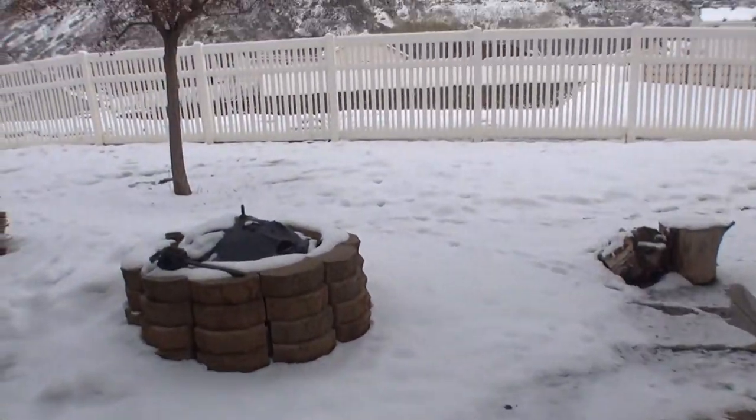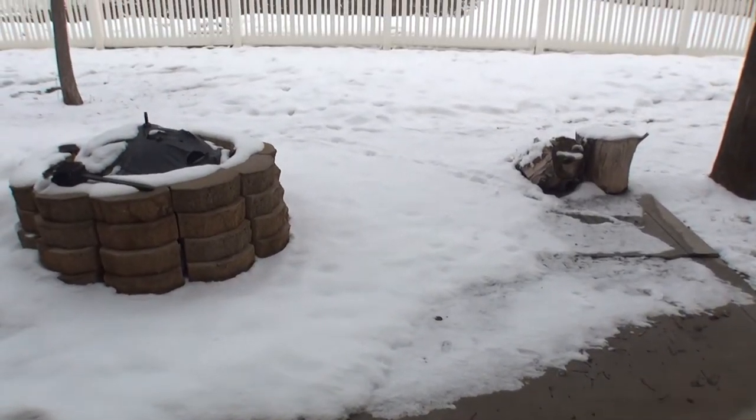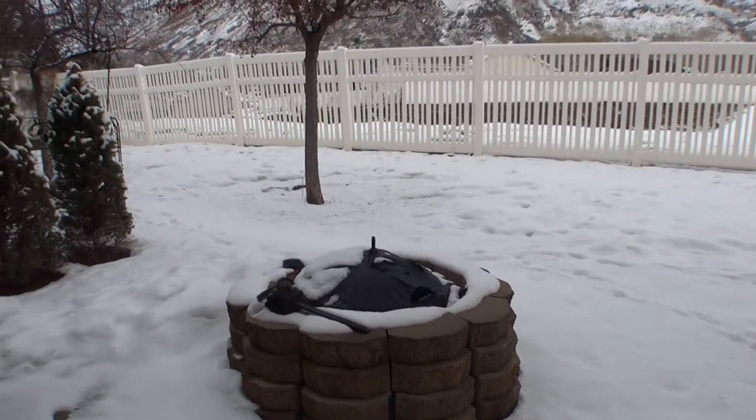I'll give you a shot of the backyard here. When it's not the wintertime, you have a little patio and a barbecue pit area.